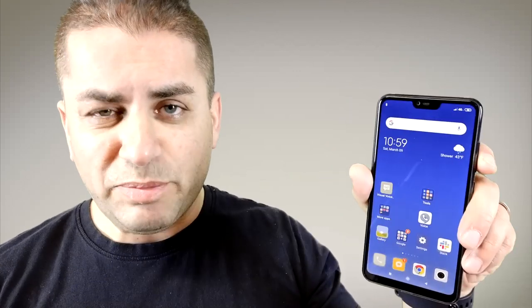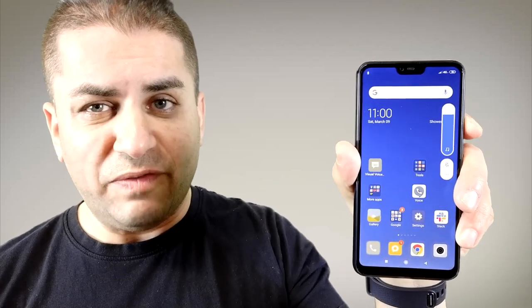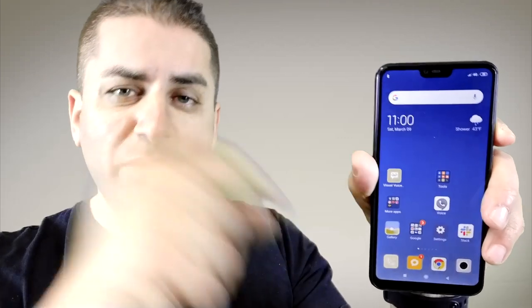It has a great speaker, and most of all we're going to be covering important aspects of the phone like does it have LTE coverage, does it work, how is the battery life, and is this something that you would buy.